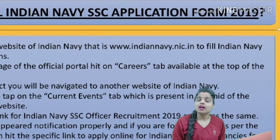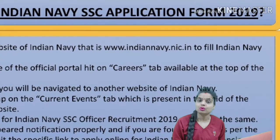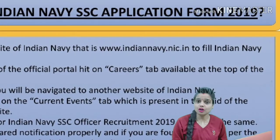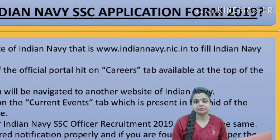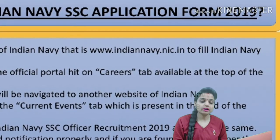Fill in the application form properly and upload all required documents — your qualifications, photograph, and signature — according to the prescribed format. Finally, click the Submit button and take a printout of the submitted form for future reference.